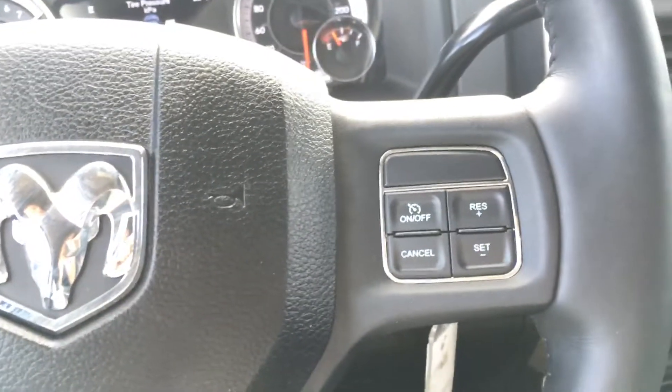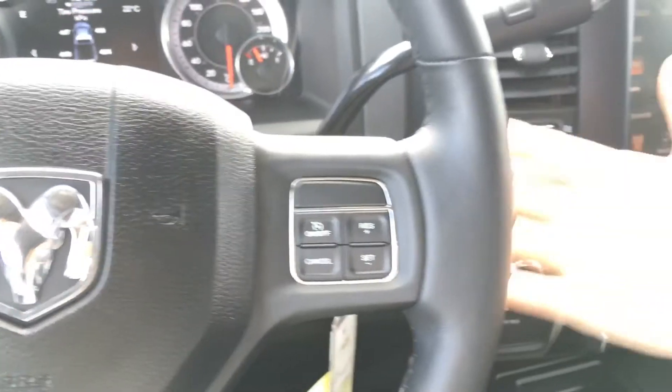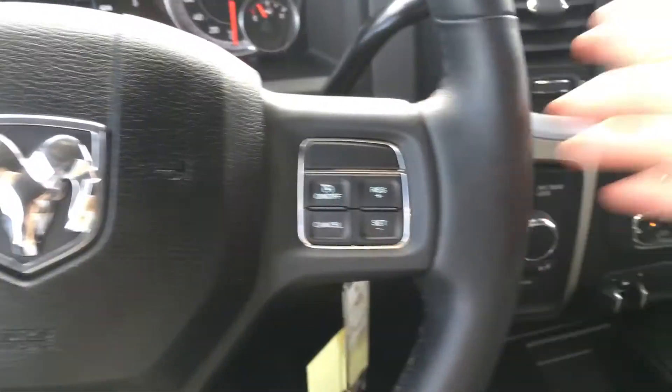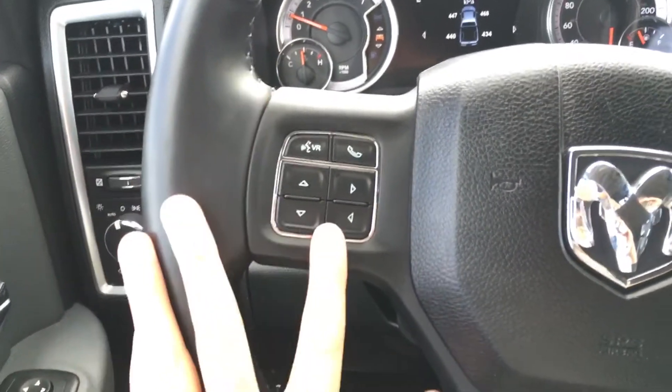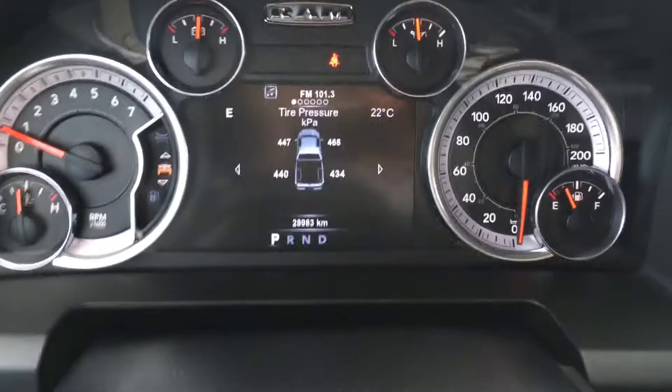On your heated leather-wrapped steering wheel, on the right side we have all of your cruise control options, and when I wrap my hand around we have the audio controls with the tuner on the right and the volume on the left. On the front of the steering wheel we have your voice recognition, Bluetooth, and controls for your center dash cluster.